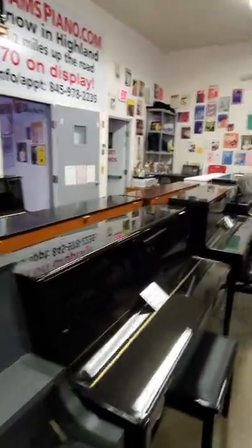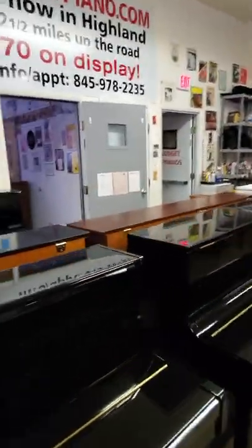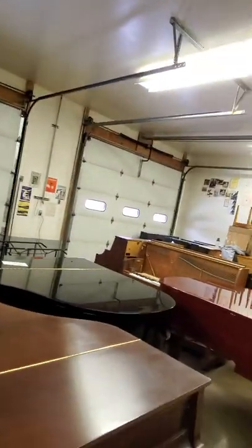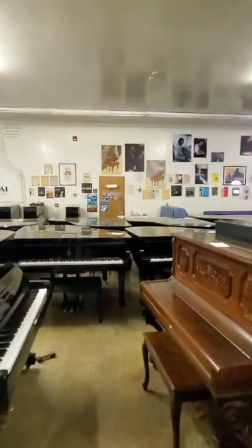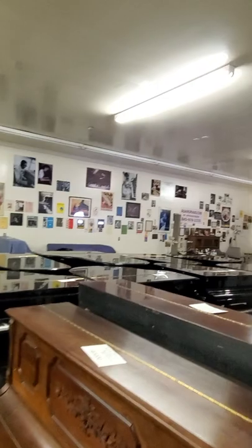AdamsPiano.com, New Paltz, New York. 35 years in business, 130 pianos on display. Piano moving, piano storage, piano rentals, fine piano service and rebuilding, and installation of piano disc player and quiet time systems.